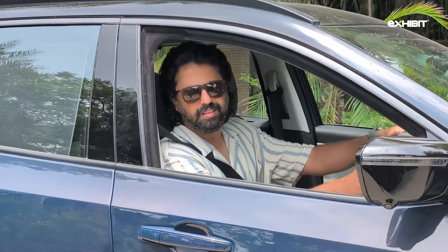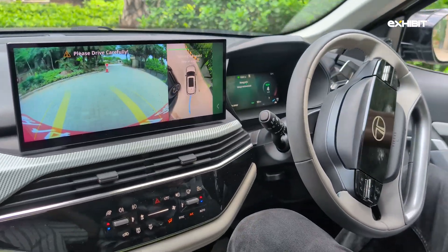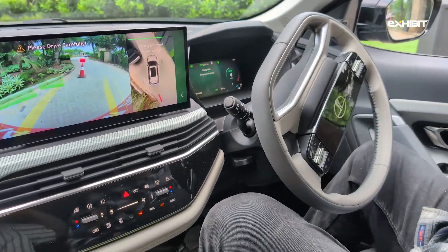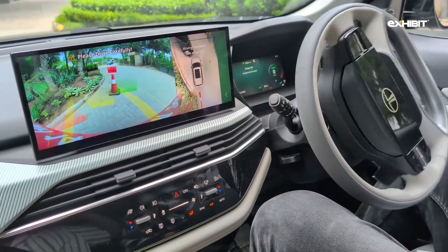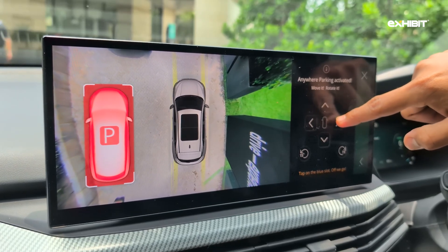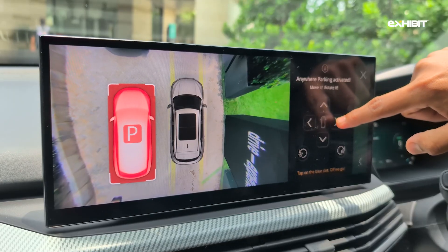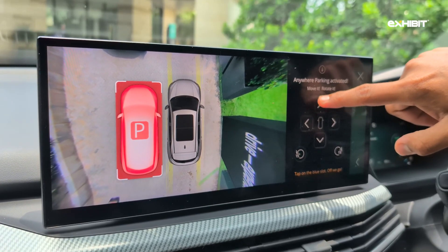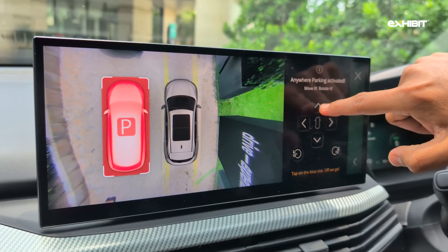The Auto Park Assist feature can park your car parallel, perpendicular, or at an angle without human input — you just need to manually point out your preferred slot. However, the car's high safety standards mean it doesn't recognize spaces that a skilled driver could easily squeeze into, so finding spots where this function can actually be used is going to prove tough in India.